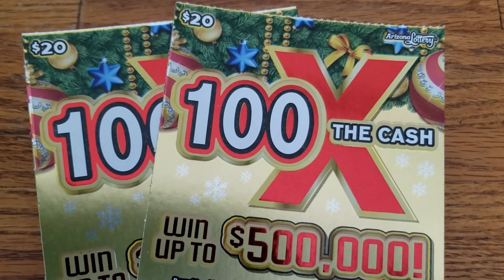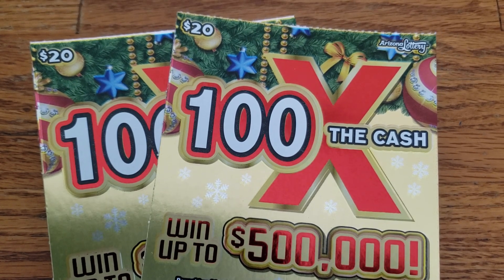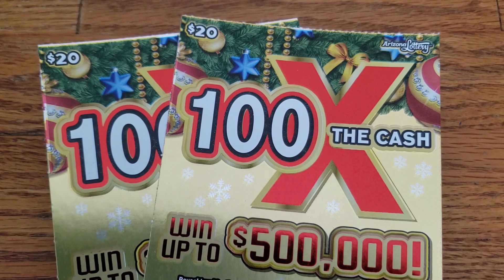How we doing everyone? We're back again. We got another two tickets here this time. We spent a total of forty dollars and got two of the twenty dollar 100 Times the Cash tickets from the Arizona Lottery.